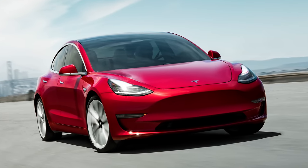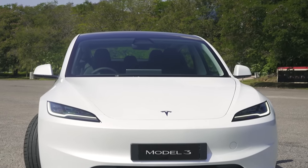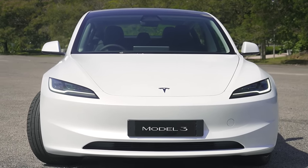That's partly because the one we're getting is built in China, Giga Shanghai, whereas the ones in the US will be built there where production starts a little bit later. Malaysia is going to be one of the earliest countries in the entire world to begin deliveries of the Model 3. Part of that is because in most other countries they're transitioning from the pre-facelift model, whereas in Malaysia this is the first Model 3 we're getting officially.